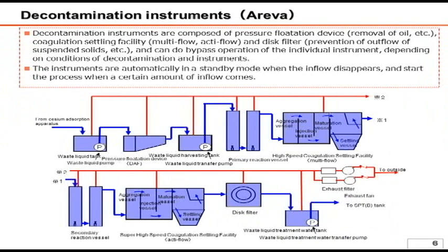Another facility is the decontamination instruments. It utilizes a different principle from Curion and SARI, which remove radioactive materials using zeolite. It uses chemicals to coagulate radioactive materials dissolved in water. Page 6 describes the entire system. While the material describes the system with two layers, each layer essentially has the same function. First, the water processed by Curion's cesium absorption apparatus goes through an oil removal process. Afterwards, chemicals are injected into the water in the primary reaction vessels. The chemical reaction between the chemicals and cesium is enhanced in the high-speed coagulation settling facility multi-flow, and the resulting product is stored in the settling vessel shown on the right.